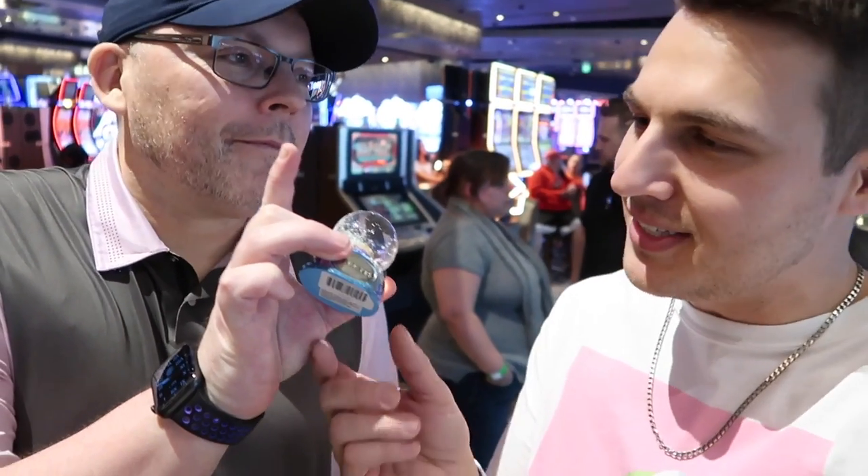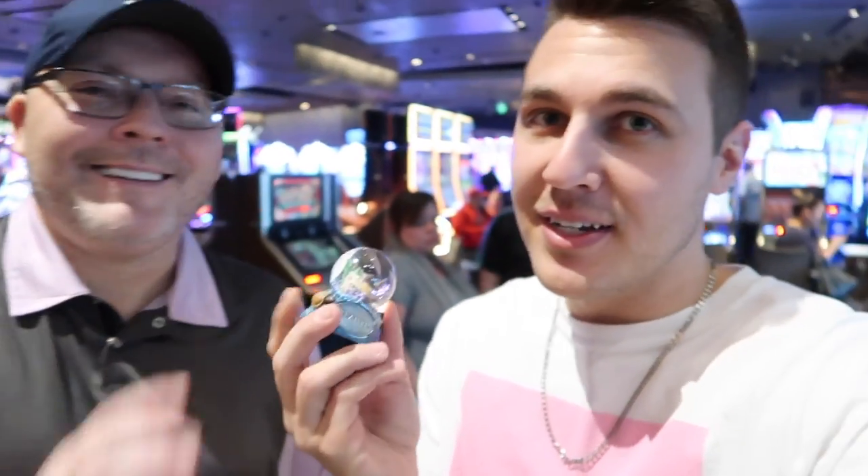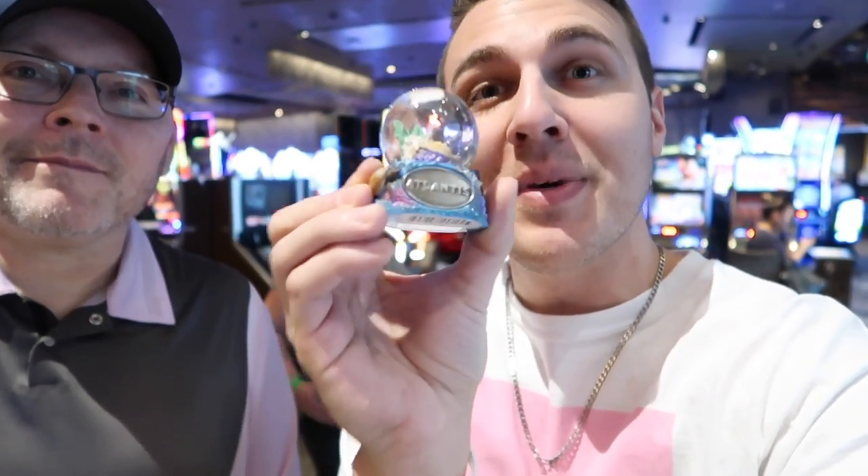I just got the gift that you sent here — thank you so much. Amanda's going to love it. It's not for you, it's for Amanda. It's a little turtle in a snow globe from Atlantis. There you go — we love Atlantis, so that's so cool. Thank you so much.